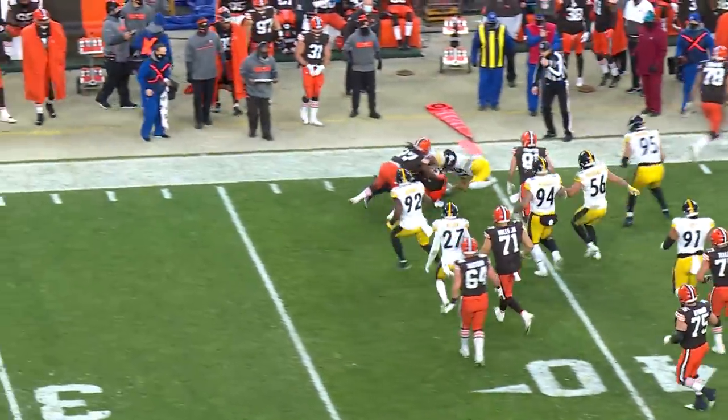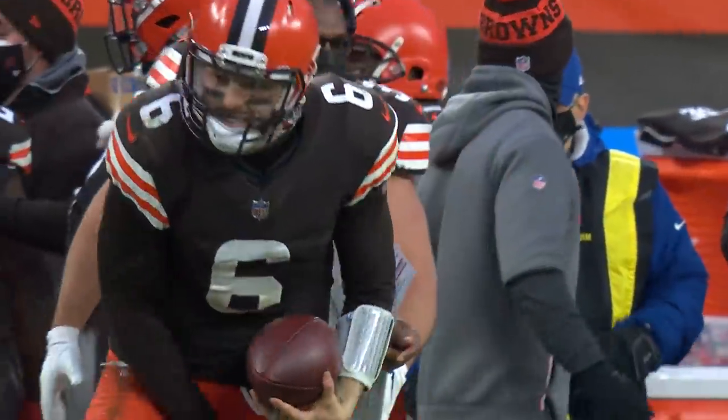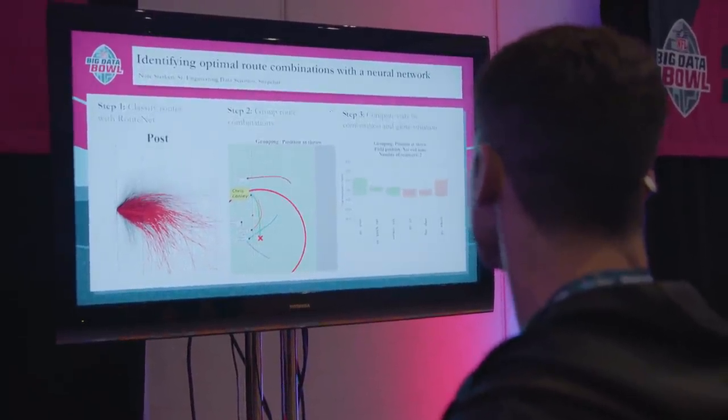He's got it, and it's over. For the first time in 18 years, the Cleveland Browns are going to the playoffs. In my year, one of the prompts was identifying the optimal receiver route combinations. And I remember seeing that prompt and thinking, gosh, I've always wanted to know the answer to this question.